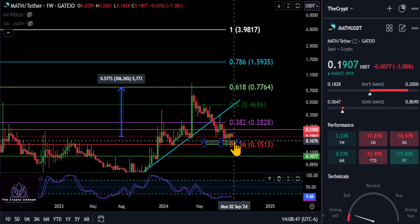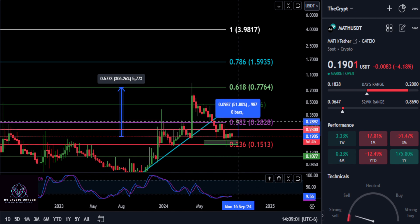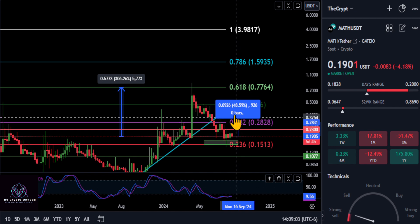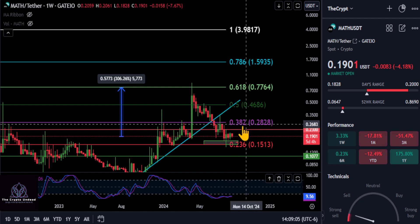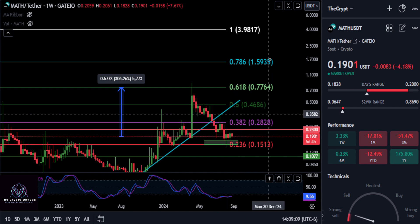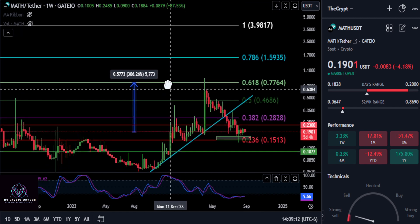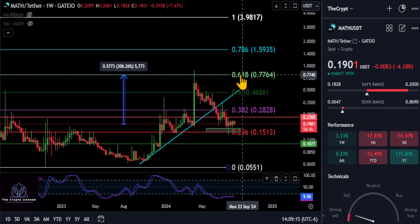As long as you're over 15 to 16 cents, the next resistance levels to watch are the first red resistance line at about 22.8 cents — that's a 20% move — and then the macro 3.2 here at 28 cents, which is a 48-49% move. Once we get MATH back over that 3.2, you can be bullish again to see if this thing starts pushing higher.